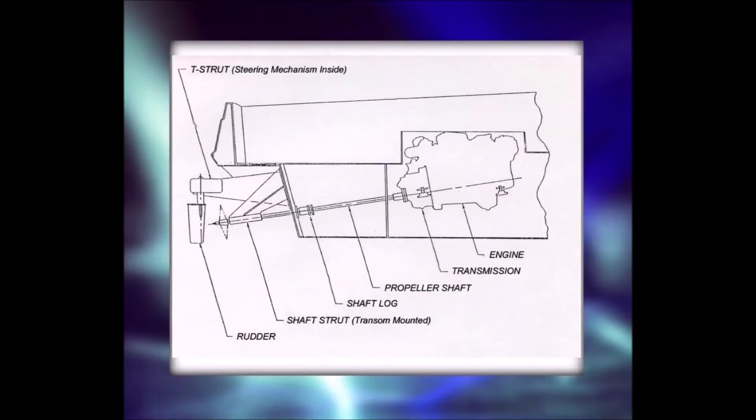The T-torque drive system, as shown here, is a non-articulated surface piercing system developed especially for diesel-powered high-performance crafts. This is the simplest and most practical powertrain delivering the torque from inboard installed engines to the exact location where the surface piercing propellers are placed.